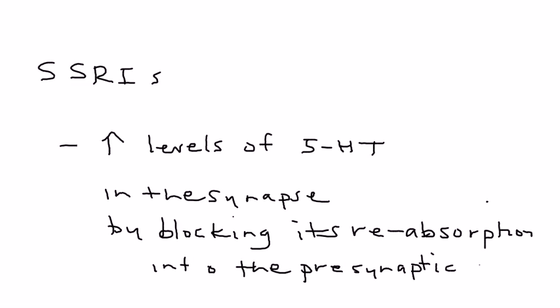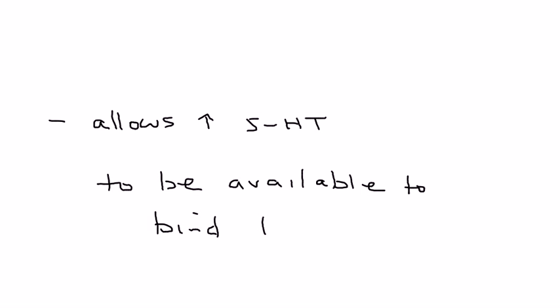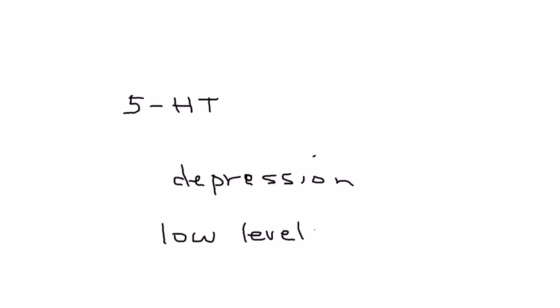That is very important because it allows greater amounts of serotonin to be available to bind to postsynaptic receptor sites. That's an important mechanism of action to remember. Why do we need more serotonin? Because serotonin is associated with depression — in depression, you have low levels of serotonin. These drugs increase the amount of serotonin in the synapse so that more serotonin can pass from nerve to nerve.